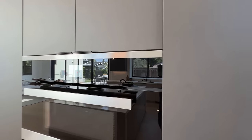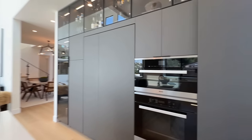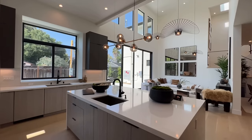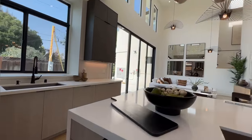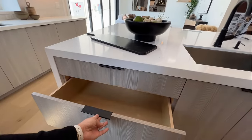And again, we have top-of-the-line Miele appliances and we've got a huge island here in the middle of the kitchen. It has its own sink, which is really nice. Let's take a look at some of these drawers — tons of storage space.